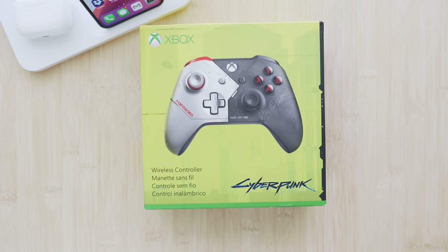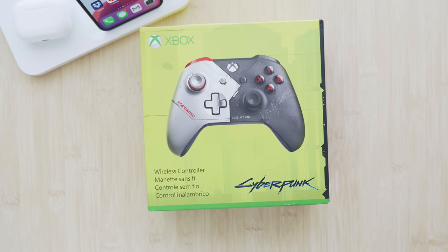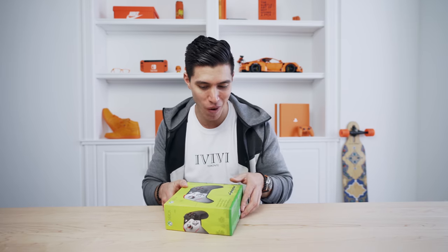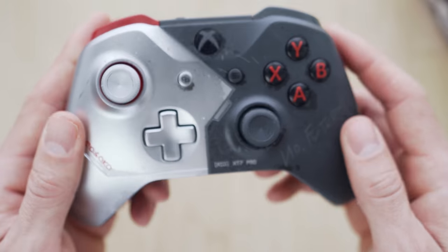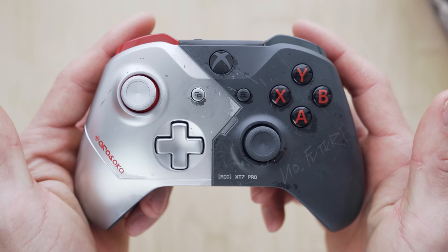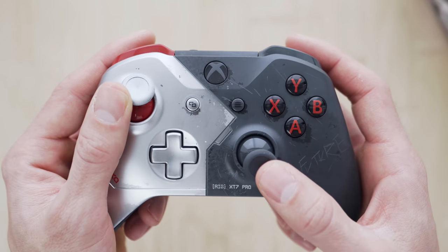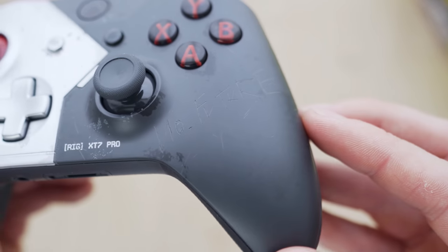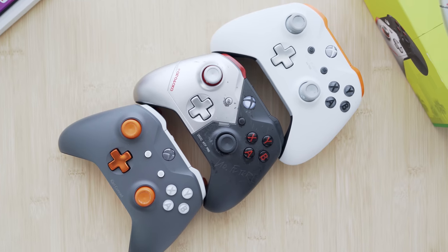And we also got a new Xbox limited edition controller — this is their Cyberpunk 2077 one. The limited edition console should be coming when the game releases, I think it's later on in 2020. I have already been rocking some COD with this. I know there are two different color variants, but this one is cool — it's got little etchings or engravings, and 'No Future' on one side. I'm a big Xbox controller fan, so this was nice to add to the collection.